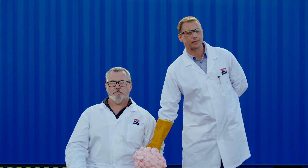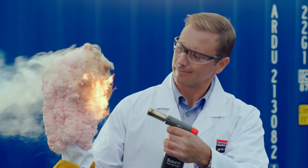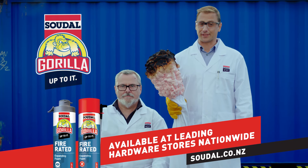Or we could just show you Geoffrey's hand while we expose it to fire. When choosing your adhesive, sealant or filler, you want to make sure it's up to the task. You didn't really think we'd risk our Geoffrey, did you?